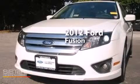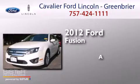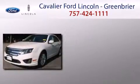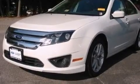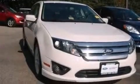This is a 2012 Ford Fusion. Its top features include Bluetooth mobile device connectivity, commercial-free satellite radio, aluminum wheels, and traction control and stability control systems.